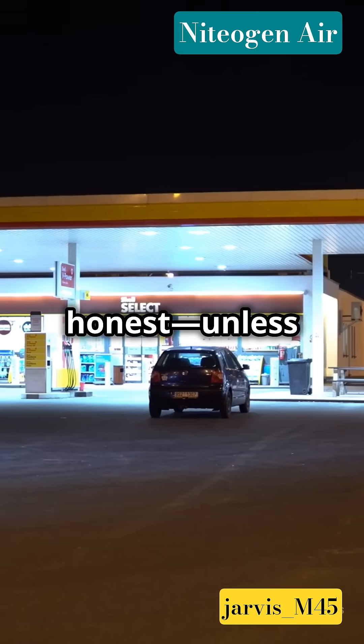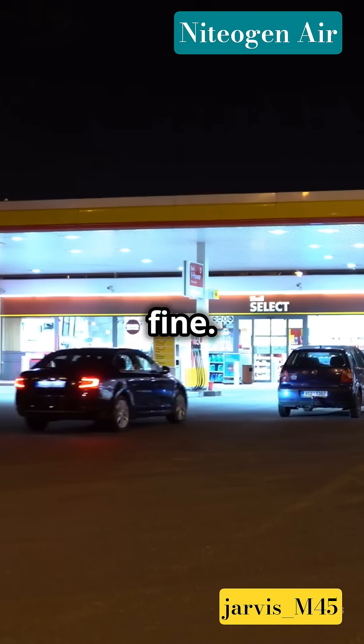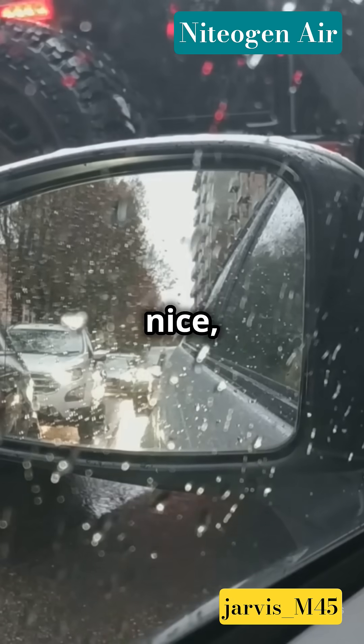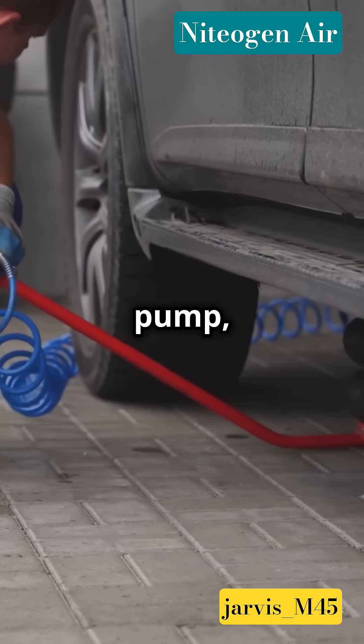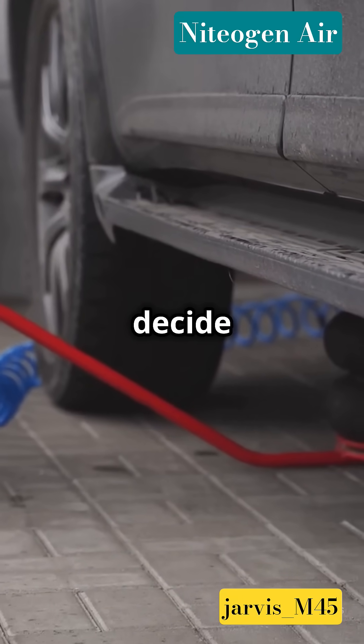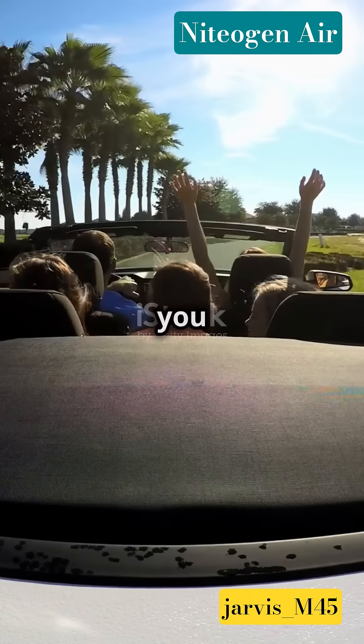But let's be honest. Unless you're a race car driver, normal air does the job just fine. Nitrogen is nice, but not a total game-changer for daily driving. So next time you're at the pump, pat your tire and decide — fancy nitrogen or good old regular air? Both will get you home.